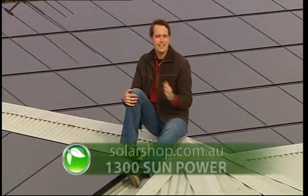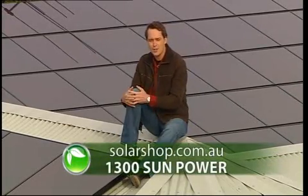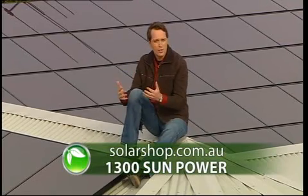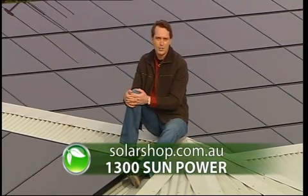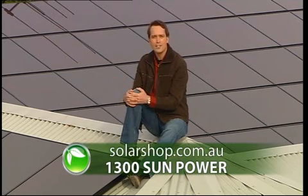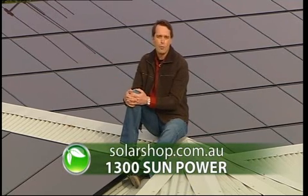Solar panels cost between $6,000 and $60,000 depending on the type of technology you use, how large your roof is, and how much energy you consume. To find out more, contact Solar Shop Australia on 1300 Sun Power or visit the Solar Shop website to find out what's on offer in your state.